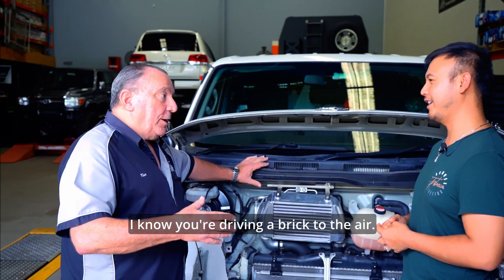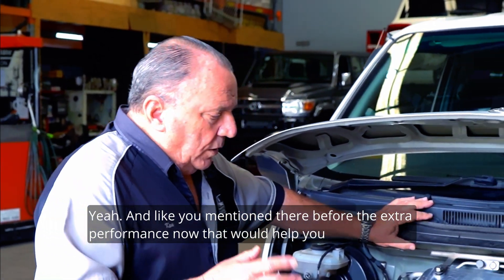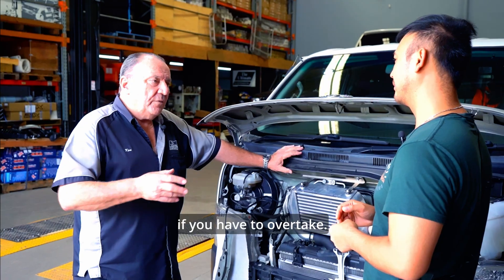No, I know — you're driving a brick into the air. Yeah, pretty much. So when you get good performance and better economy, and like you mentioned, the extra performance would also help you if you have to overtake.